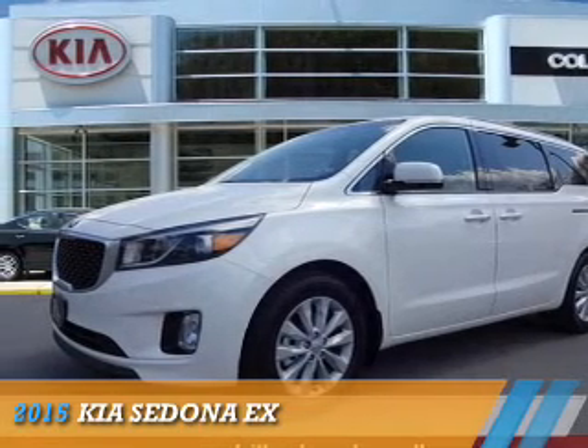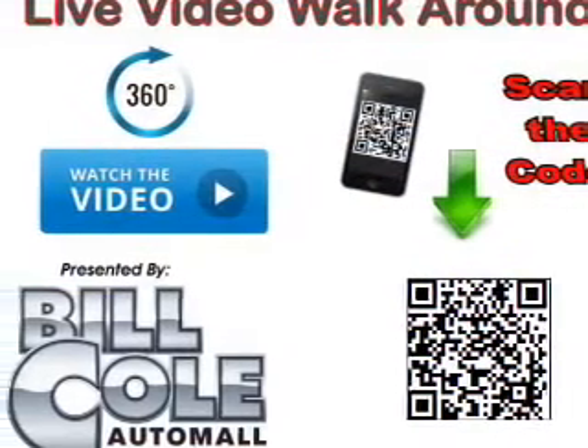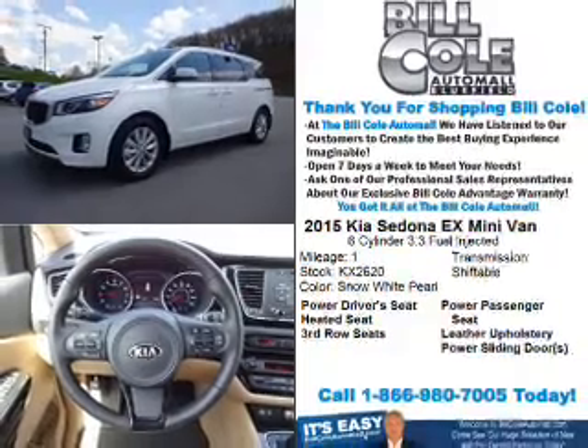Presenting the 2015 Kia Sedona. It's powered by front-wheel drive, a 6-cylinder engine, and a 6-speed automatic transmission. The features include alloy rims and anti-lock brakes.